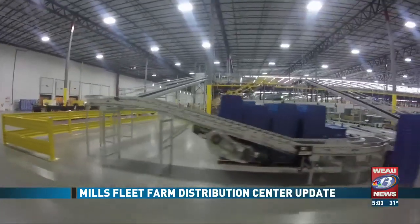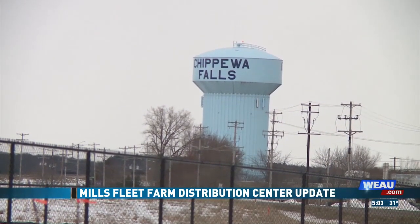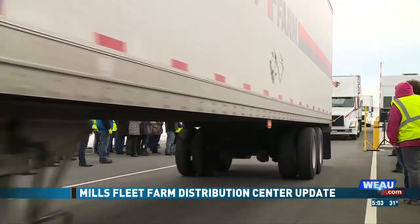Now that the distribution center is up and running, Chippewa Falls Mayor Greg Hoffman says the city looks forward to a continued positive relationship with the company. We've been extremely blessed with a lot of manufacturing, and then you add this distribution center — it's exciting what a project like this can add to a community.